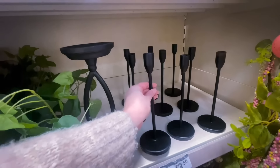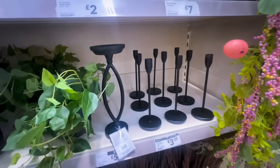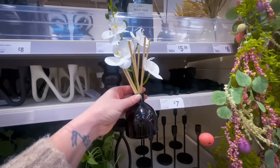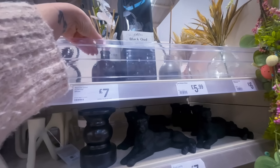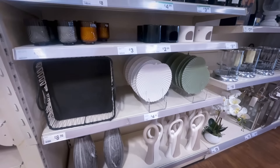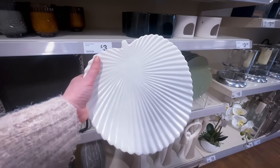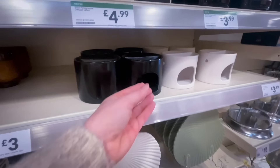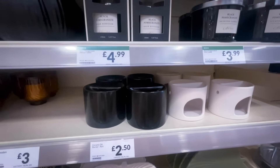I've shown this before on my channel — I actually picked it up previously for £3.50 and styled it on my fireplace with a candle in it. Moving along, there were more candles and a really nice leaf plate in sage and white for £4.99. There were also little oil burners in black and beige for just £2.50, though they really didn't look like oil burners.